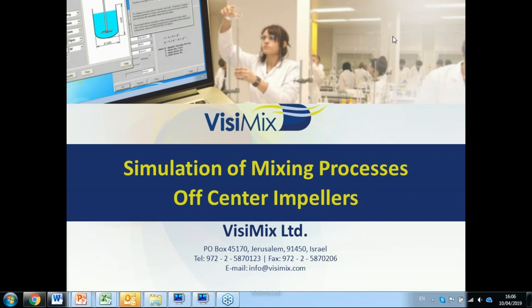Hello everyone, and thank you for attending today's webinar about Vizimix's new release of the off-center impeller. I recommend staying until the end of the webinar when we will present a special prize for today's participants. And now I will invite Mr. Moshe Ben-Tolila, Vizimix mixing expert, to give us the webinar about the off-center impeller.